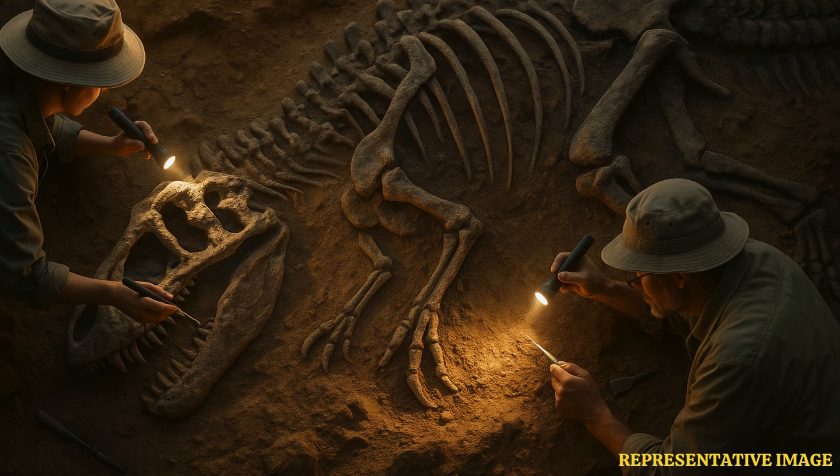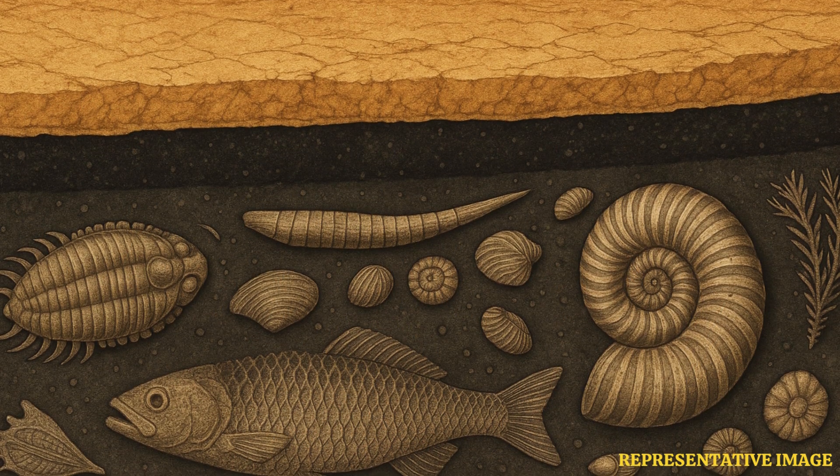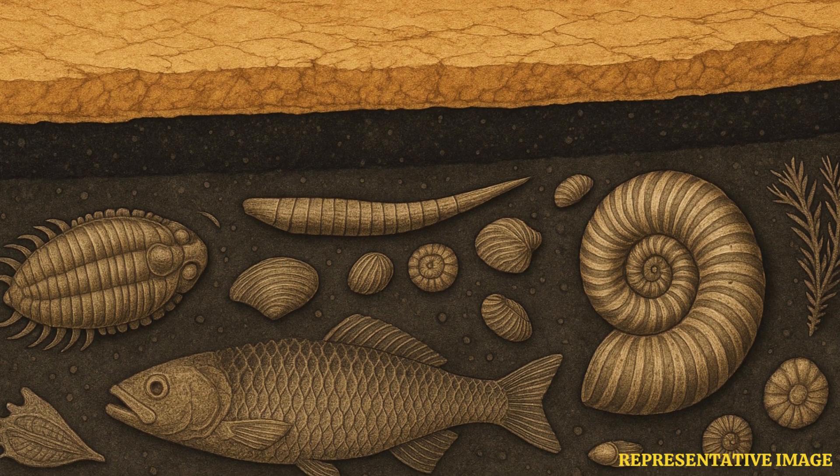Among the most striking finds are Mosasaur bones — large marine predators that once ruled the shallow seas covering what is now southern New Jersey. These creatures could reach lengths of up to 50 feet, and their remains give scientists insight into marine biodiversity just before the end-Cretaceous mass extinction. The sediments around the fossils show that this region was submerged under the Atlantic Seaway, a warm, shallow sea teeming with life.